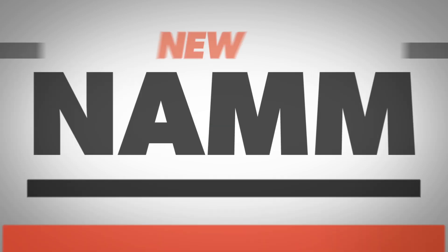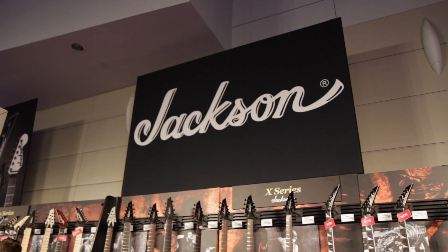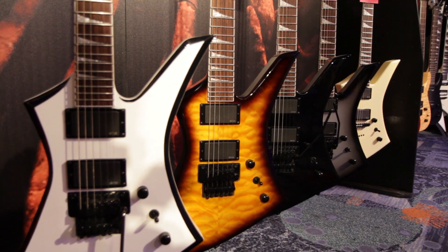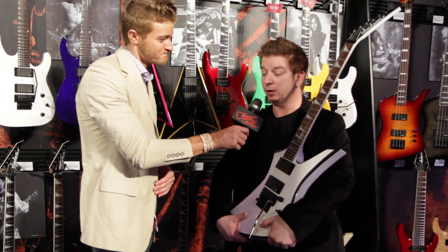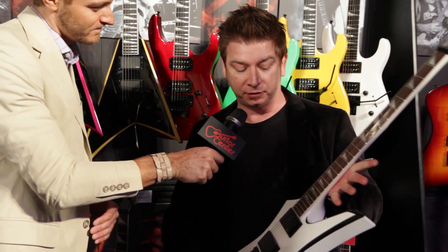Will here from Guitar Center at NAMM 2014. I've got John from Jackson, and he's going to show us some rad new KEX models from Jackson for 2014. This year we've got five new KEX — Kelly models.